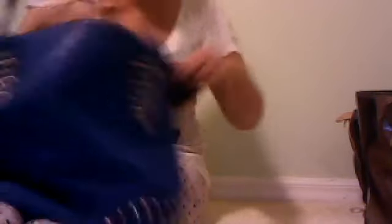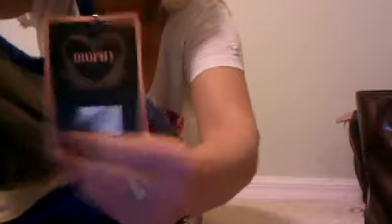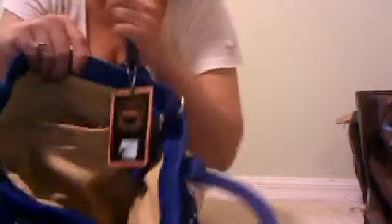This right here has got to be probably one of my main favorites right now. This is by Diophie — the brand is Diophie Italy, spelled D-I-O-P-H-Y. And this bag is gorgeous, oh my gosh. It's just so cute, and the inside is adorable — it's yellow inside. I love the inside of this bag. It's got six different compartments up in here, and it even splits in the middle. This purse is just so cute and I love it.